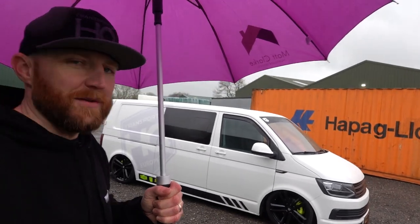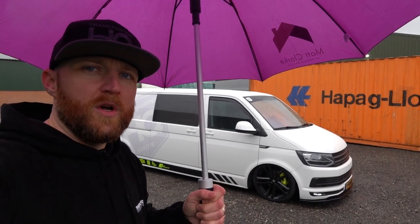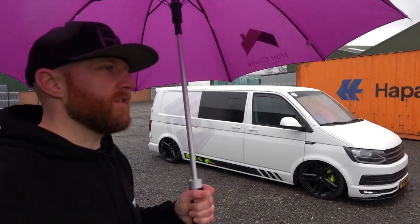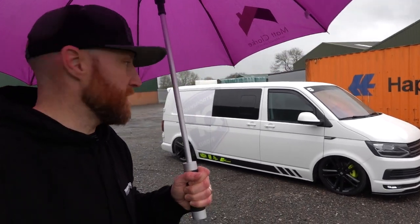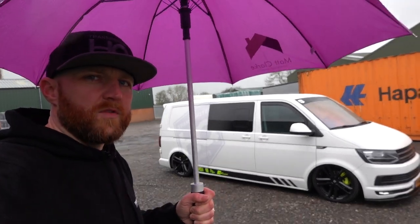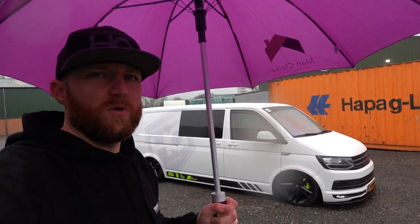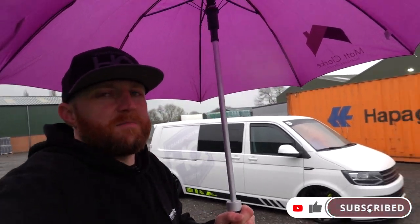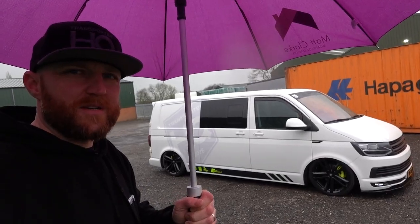Just thought we'd give you a quick walk around of the van since we've been asked a few times. Not the ideal day to be doing this, but the van is heading off — my business partner Chris is driving it to the Netherlands tonight on the overnight ferry to help those guys over there for a week, and he'll be bringing the flatbed back for Ultimate Dubs. We might do more van walk rounds more often. Please like, share with anyone interested in transporters, subscribe to the channel, and thanks for watching.